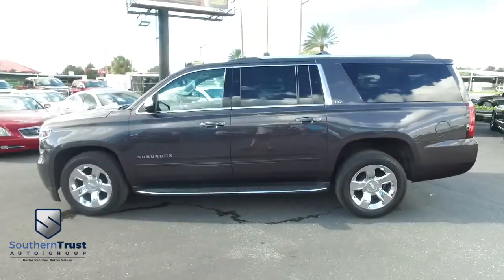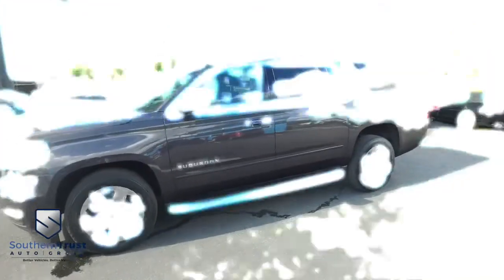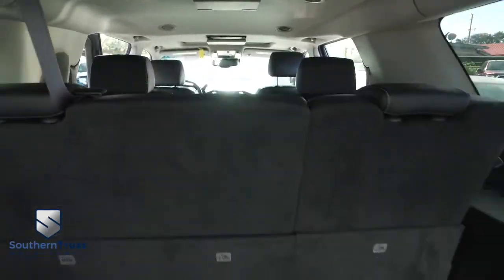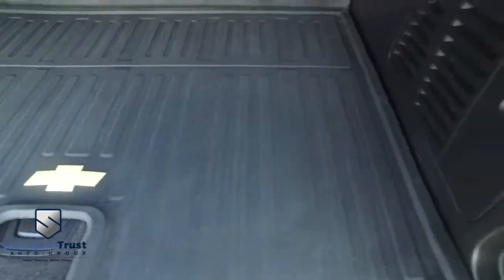Do not wait, do not hesitate, do not procrastinate — this beautiful full-size Suburban will not last long. Call us now. Let's go inside your beautiful Suburban. Second and third row seats fold down to give you incredible cargo space. You've got this heavy-duty mat, keep that HD clean carpet protected.